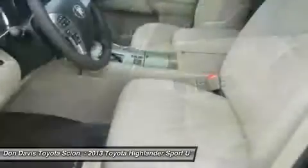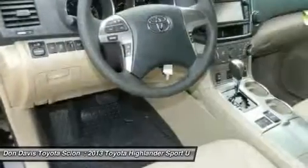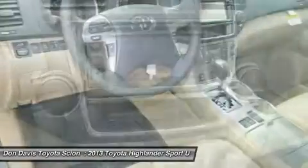Aluminum wheels, cruise control, keyless entry, AM-FM stereo radio. Come see the car for yourself.